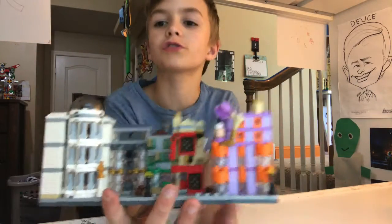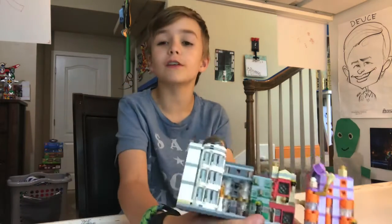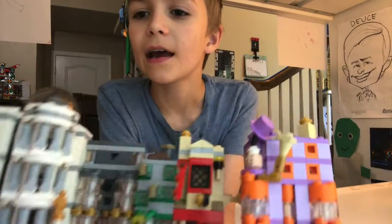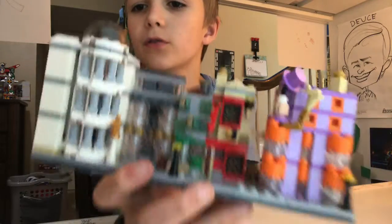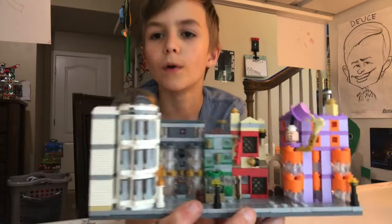Moving on to Flourish and Blots. I totally forgot what Flourish and Blots is. So it's all green, and it's got some gray, and it's got some signs poking out. It's got a lamppost in front, and it's got a little clear glass window for a column.